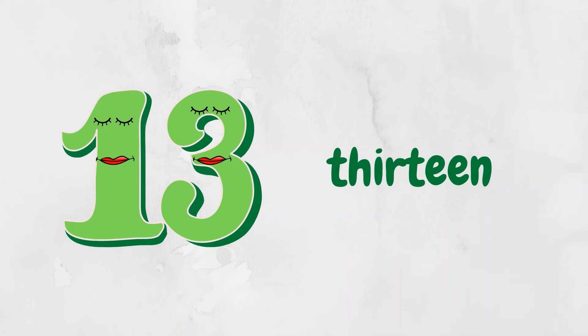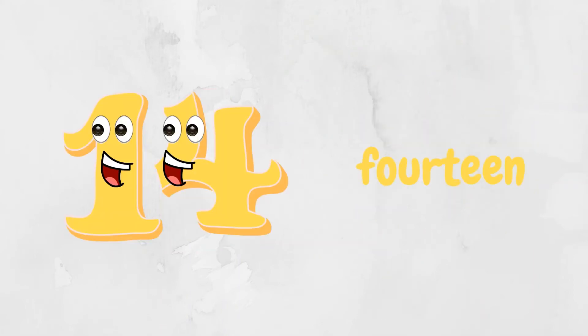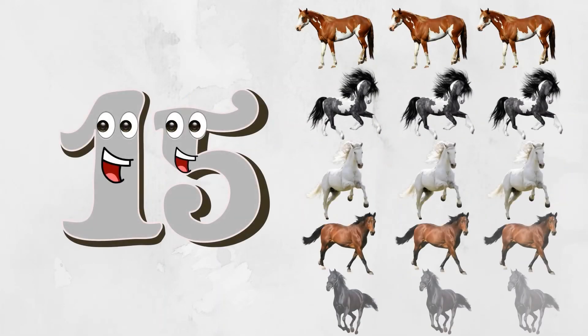Hello, I'm number thirteen — thirteen trees. Hello, I'm number fourteen — fourteen stars. Hello, I'm number fifteen — fifteen horses.